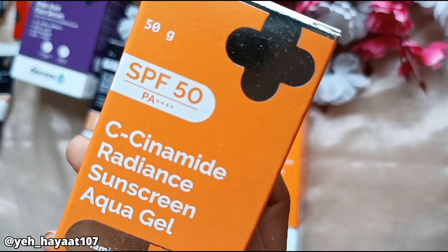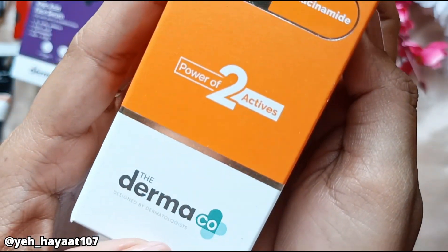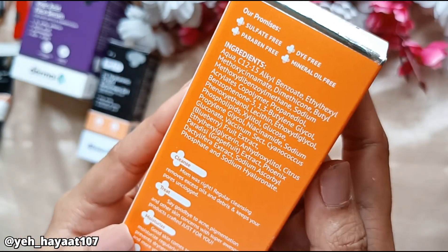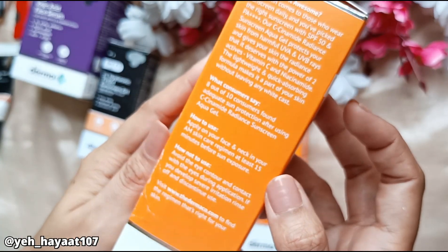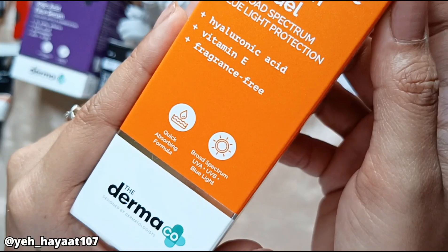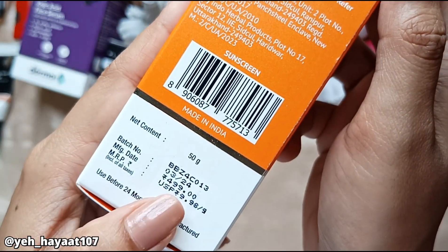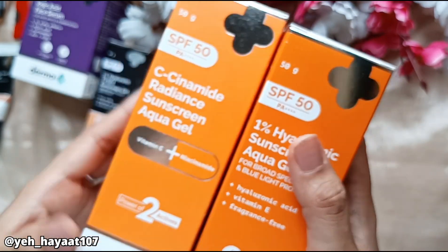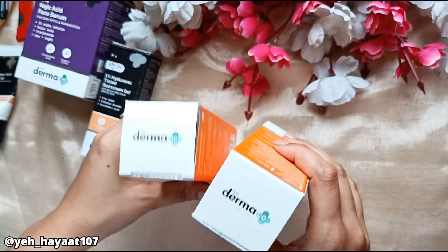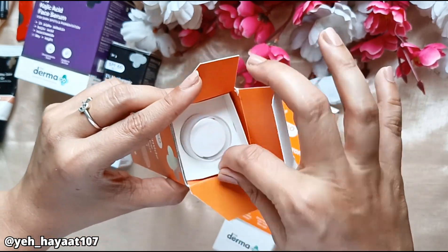I ordered both sunscreens in different ranges. This is the C-Cinamide Radiant Sunscreen Aqua Gel with the power of 2 active ingredients — Vitamin C and Niacinamide — and SPF 50 with PA++++ rating. The price is Rs. 499 for 50 grams. The other one is the 1% Hyaluronic Sunscreen, which I have used before. It is a decent sunscreen but didn't live up to the hype for me — I had to set it with a lot of powder in summer, though it was good in winter.